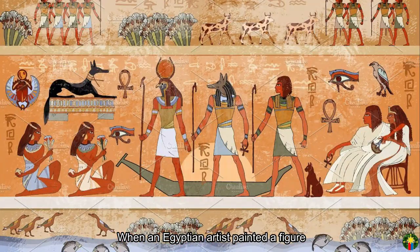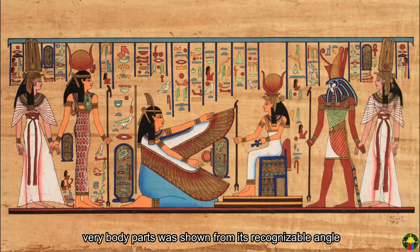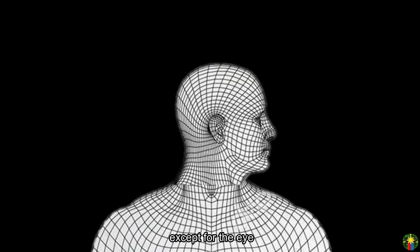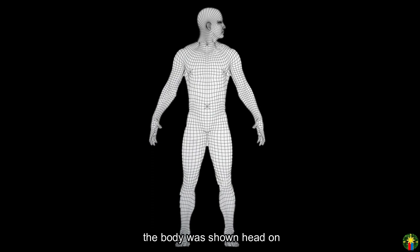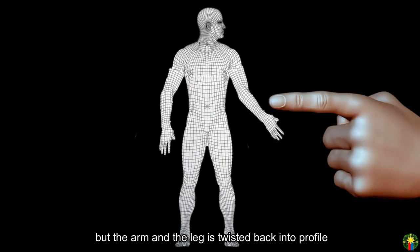When an Egyptian artist painted a figure, every body part was shown from its most recognizable angle. The face is shown in profile, except for the eye, which is shown head on. The body was shown head on, but the arms and legs are twisted back into profile.